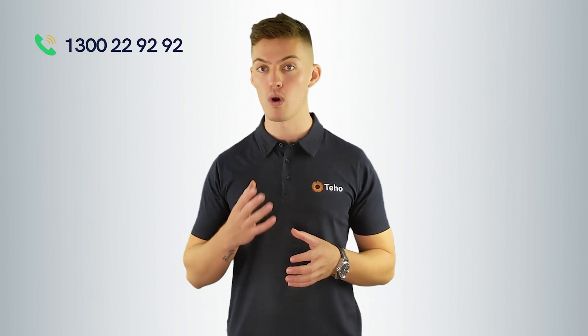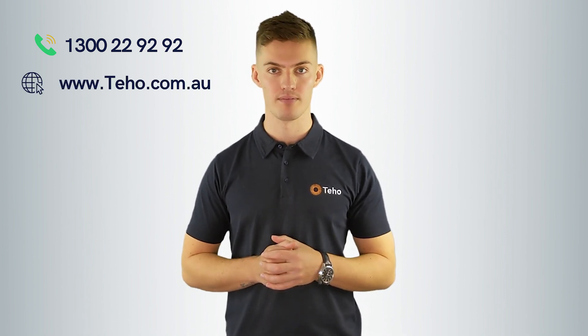If you're considering installing a solar battery at your home and you'd like to find out more information, give us a call on 1300 22 92 92, or check out our website for more information. I'm Jonathan Green from Teho. Thanks for watching.